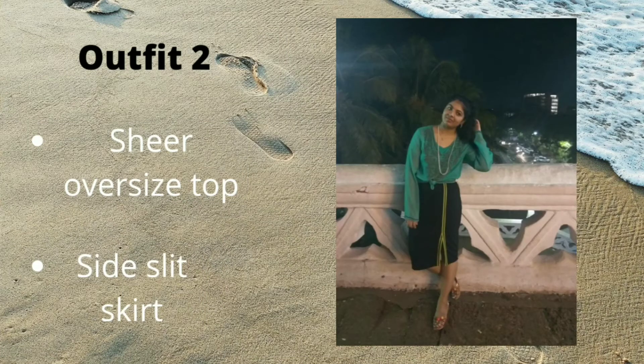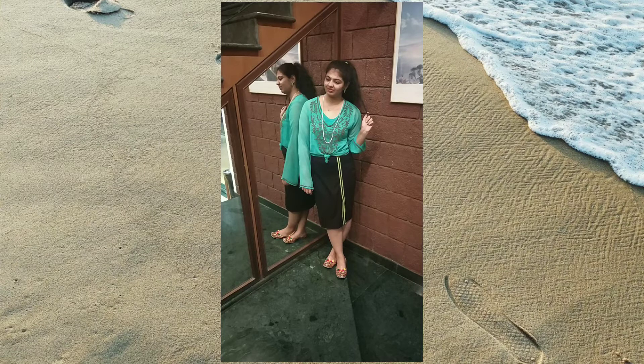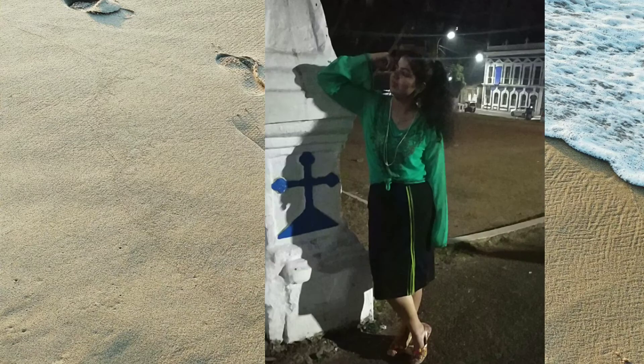Second outfit: I have worn a skirt with a side slit paired with an oversized top. This is my evening outfit, so for slightly cooler weather, I chose a full-arm top in a light material. I knotted the top to get the required silhouette.